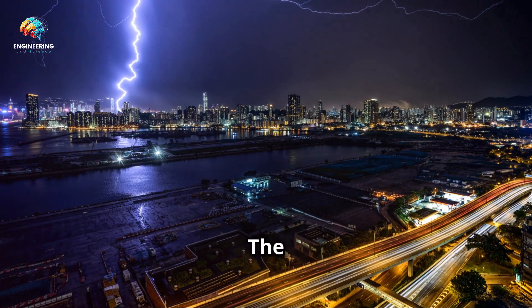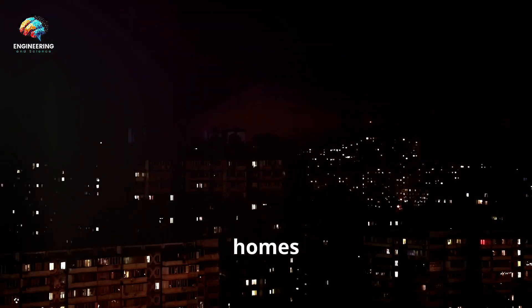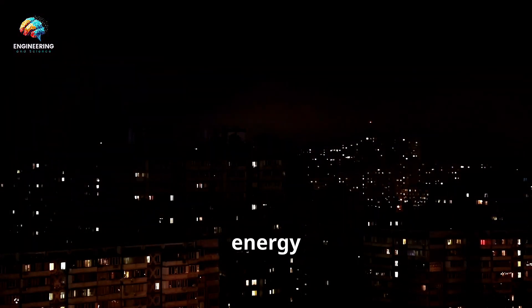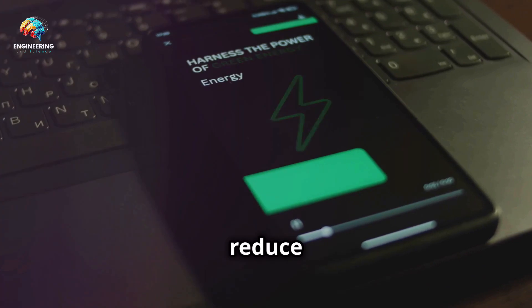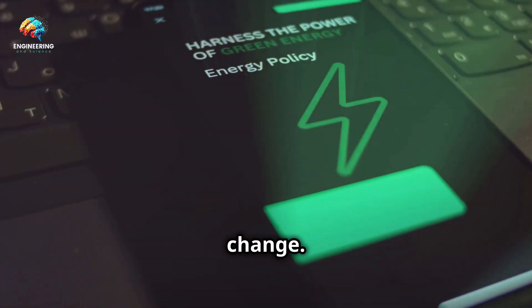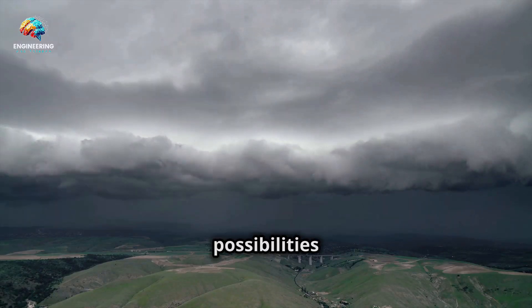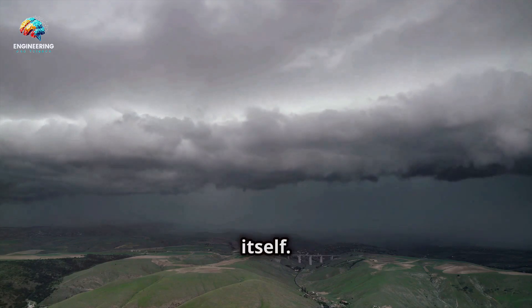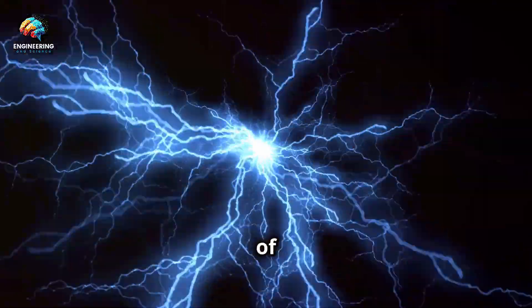Imagine a world where we could power our homes and cities using the immense energy of lightning — a clean and nearly limitless source of power. Harnessing lightning could reduce our reliance on fossil fuels and help combat climate change. It could also provide electricity to remote areas without access to traditional power grids. The possibilities are as vast as the sky itself, but taming such a powerful force of nature comes with its own set of challenges.